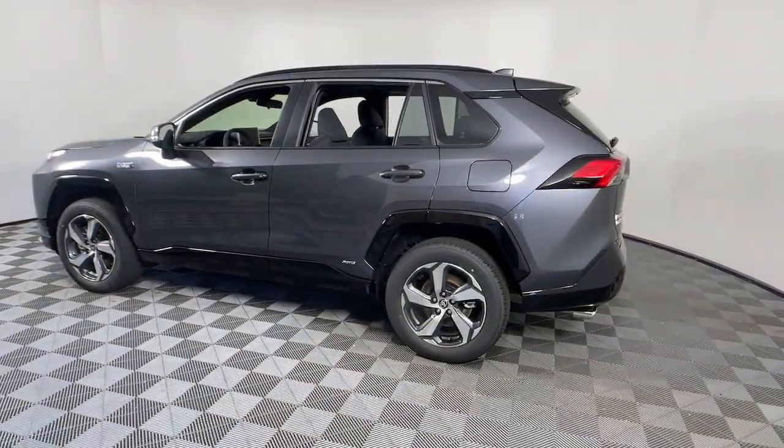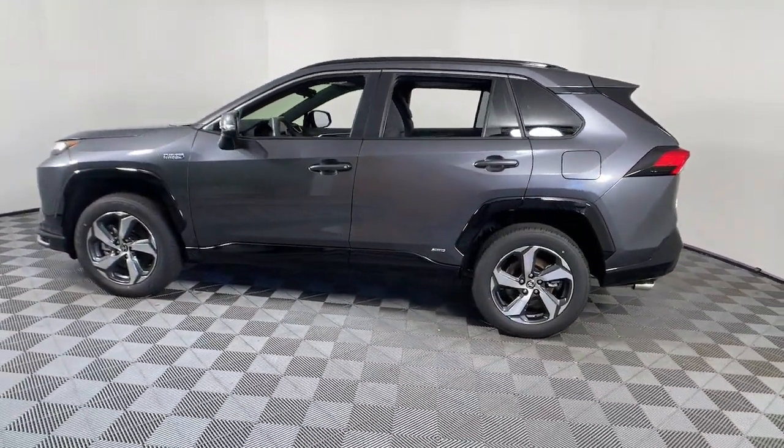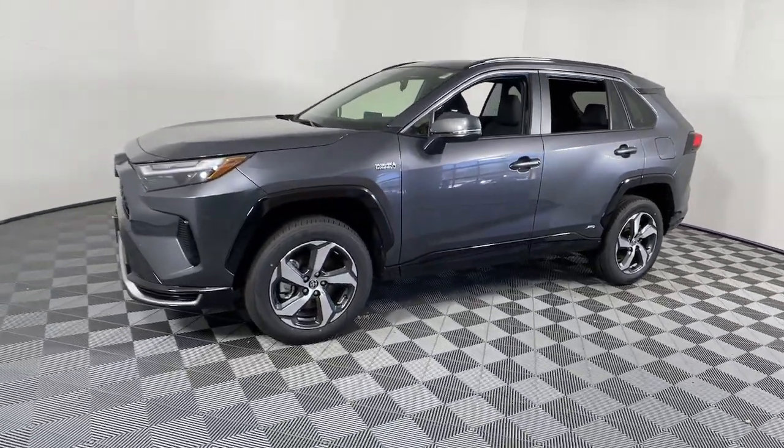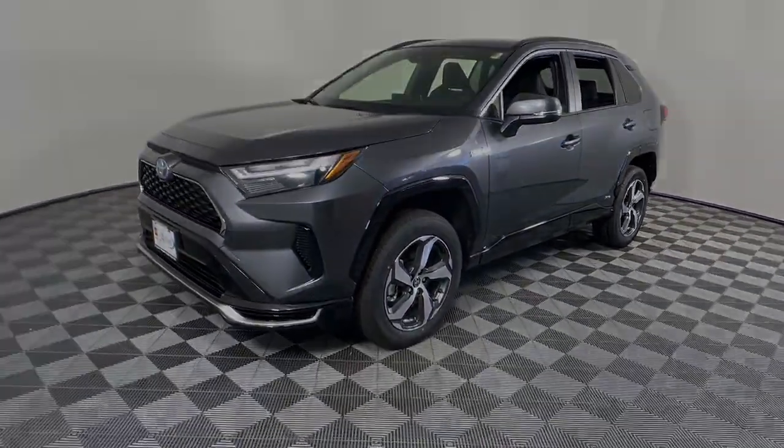Feel comfortable and confident every time you take the wheel. This RAV4 is ready to go places, and our team is standing by to give you the outstanding service you deserve. Why not stop in?